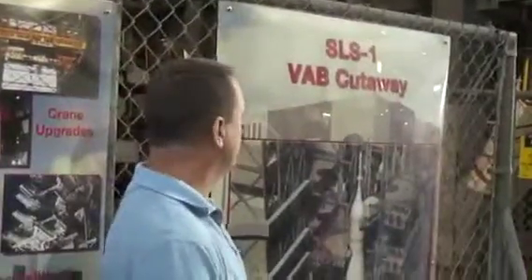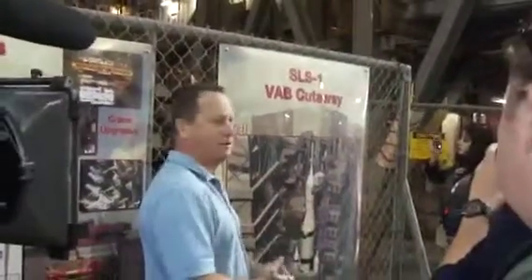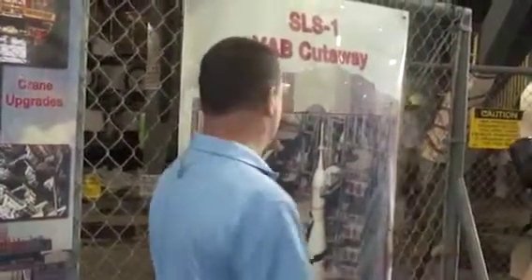That gives us the flexibility for anyone who has an interest in using this high bay, even those entities that may not have been conceived yet. It's been 40 years since we started using this building, and this will set us up for the next 40.